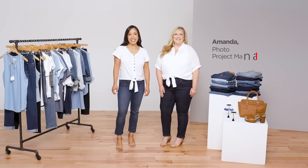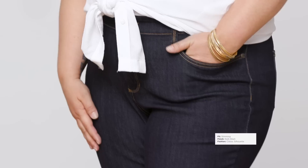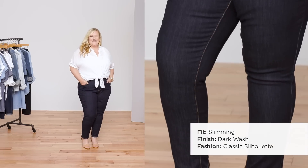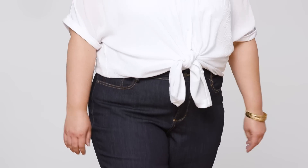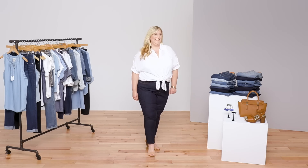Even if the boyfriend jean has made a comeback in recent years, we'll always love a skinny silhouette. And with this St. John's Bay secretly slender skinny jean, anyone can work this trend. The stretch in the fabric makes this pair easy to wear, and the built-in slimming panel assures that she'll always look sleek. If you can't decide what to wear for a special occasion, these jeans plus a cute top are always an option.